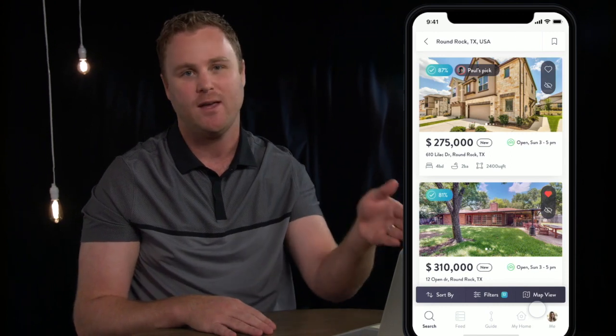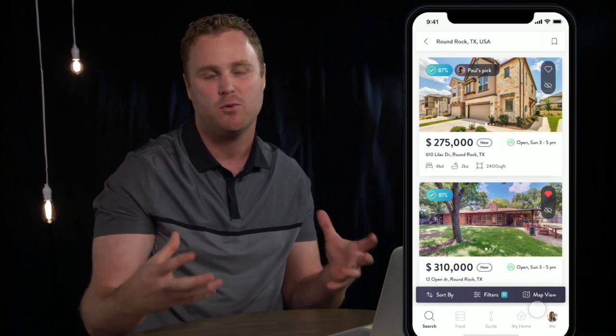We are then looking at every home in the MLS for you and saying, this home seems to be the best match for you based on your search profile.